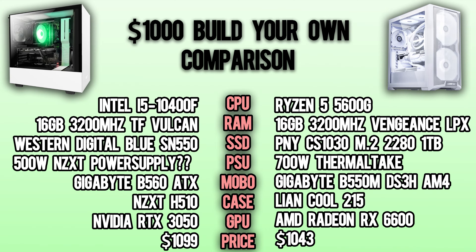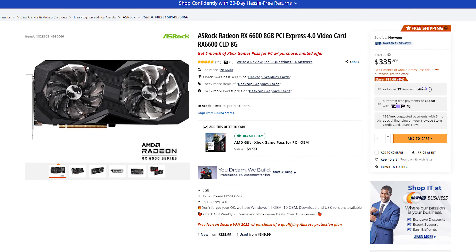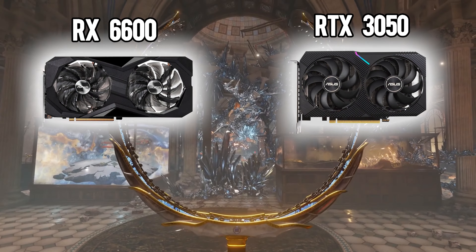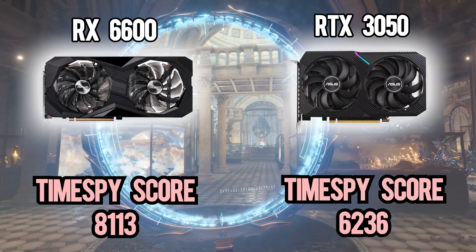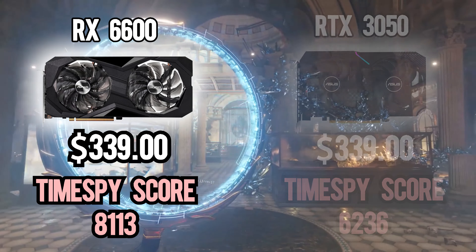It was no surprise that our build absolutely destroyed it. Wherever you look in this build, our parts are either equal or stronger, and our build costs $50 less. When you look a little closer, the biggest difference is the GPU. We know that the RX 6600 is not the most appealing card on the market, but when we tell you that it outperforms the RTX 3050 by an average of around 23% and costs the same amount,